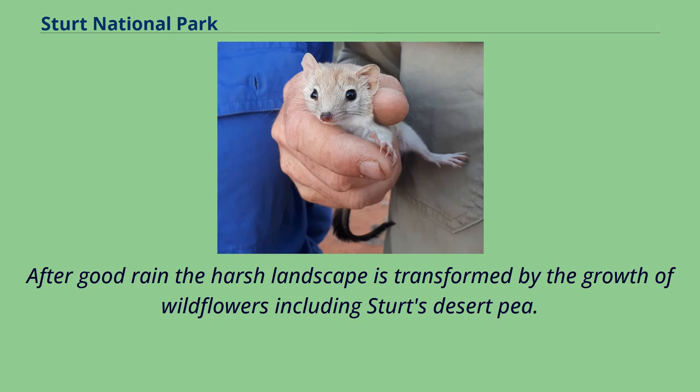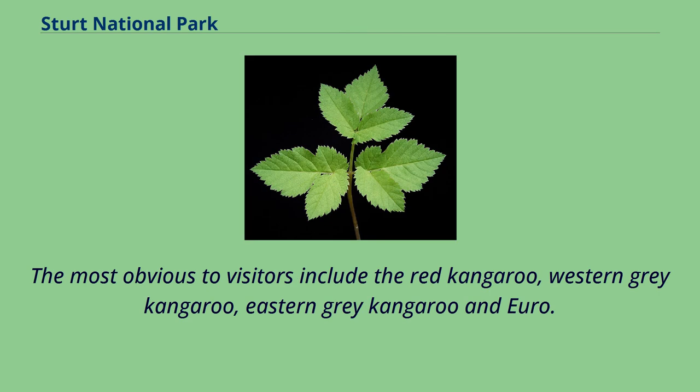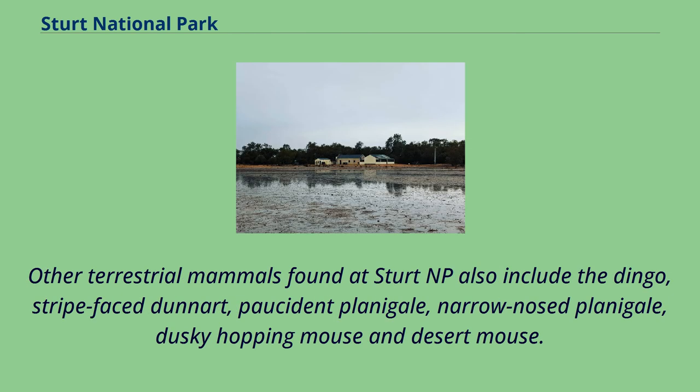After good rain, the harsh landscape is transformed by the growth of wildflowers including Sturt's desert pea. At least 31 species of mammal have been recorded in the park. The most obvious to visitors include the red kangaroo, western grey kangaroo, eastern grey kangaroo and euro. Other terrestrial mammals found at Sturt NP also include the dingo, striped-faced dunnart, common planigale, narrow-nosed planigale, dusky hopping mouse and desert mouse.